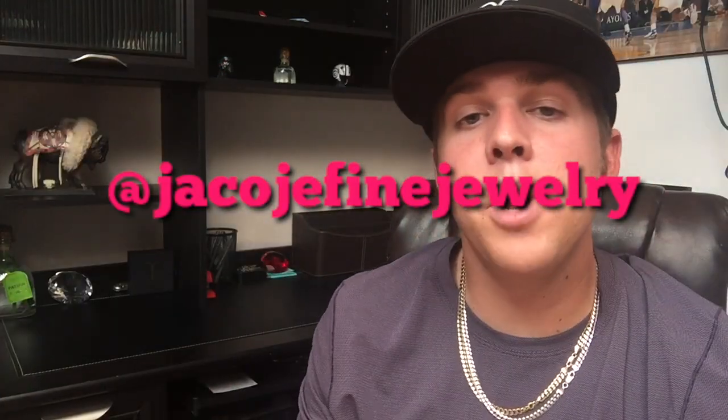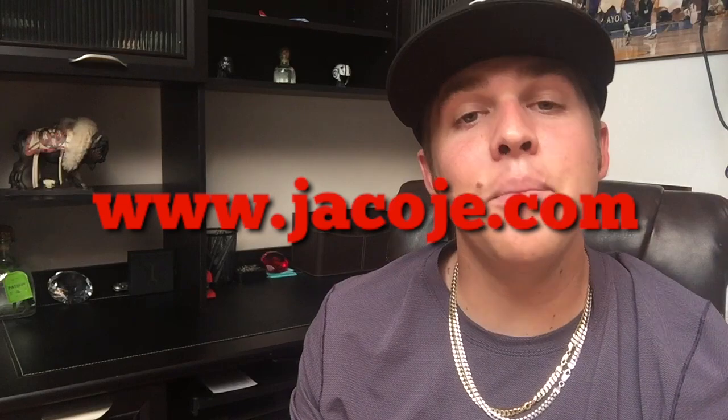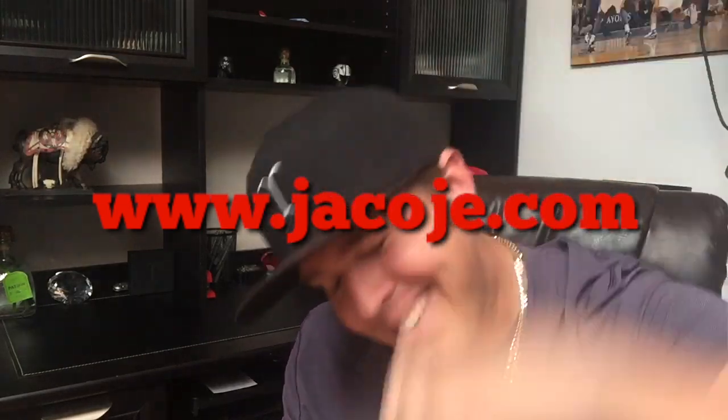What's going on everyone, it's Brian with Jacoji Fine Jewelry, your personal jeweler. Gucci Mane went from cold to colder with an upgraded new ice cream cone pendant. Let's get started — don't forget to follow me on Instagram at Jacoji Fine Jewelry, visit my website www.jacoji.com, and smash that like button.